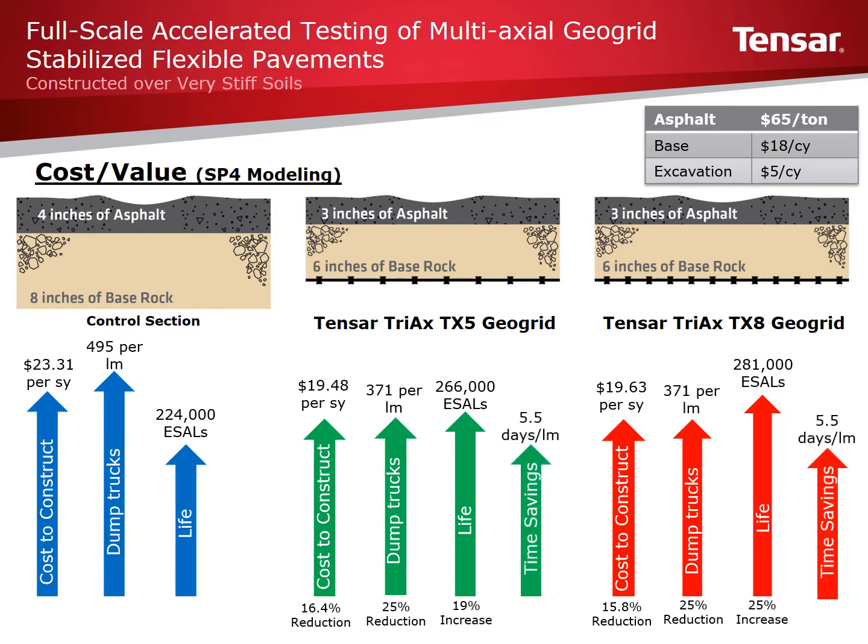The newly updated SpectraPave 4 Pro software utilizes this testing and allows for design with both TX-5 and TX-8, enabling users to look at and compare options. Values used within SpectraPave 4 Pro are conservative and provide values below what were found during this and other phases of APT testing. Comparing the three sections and making assumptions on asphalt, base rock, and excavating pricing, significant initial construction cost savings of 15.8 to 16.4% were found. The number of trucks traveling over existing infrastructure can be reduced by 25%, pavement life can be improved by 19 to 25%, and construction time can be decreased by approximately 5 days per lane mile. This translates into additional benefits such as reduced safety concerns, user costs, and environmental costs.